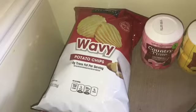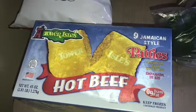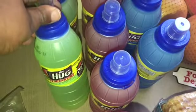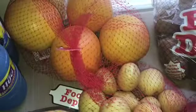Hey everybody, welcome back to our channel! I'm coming in really quickly with a haul from Food Depot. We got some chips, some Jamaican patties — I don't think we've ever had this brand before, we'll see. Some bell peppers, some Country Time pink lemonade, some Country Time regular lemonade, some Hugs — the kiwi strawberry, fruit punch, and blue raspberry. Hash browns and some grapefruit.